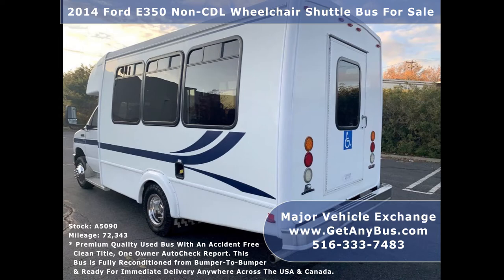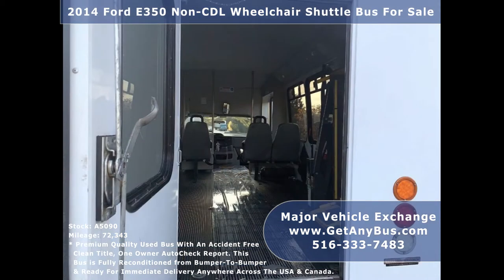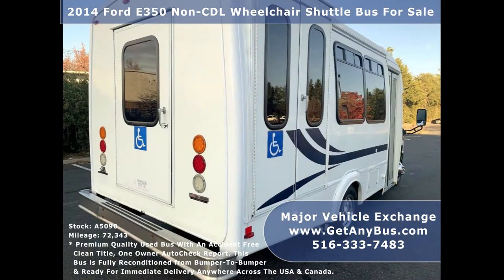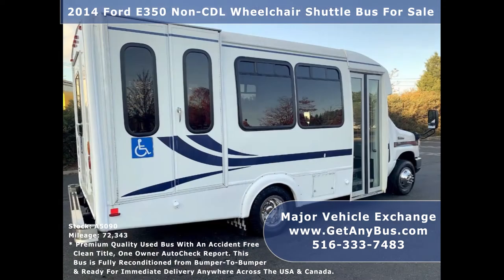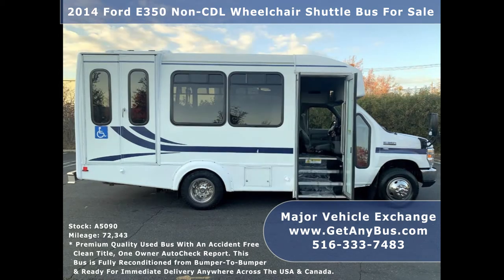It is ideal for adult transportation, senior transport, retirement homes, adult daycare, church shuttle, business, school, or team use. It is in great condition, extremely well maintained, and has been thoroughly reconditioned, checked, and road tested. Its exterior has just been detailed for an excellent appearance.